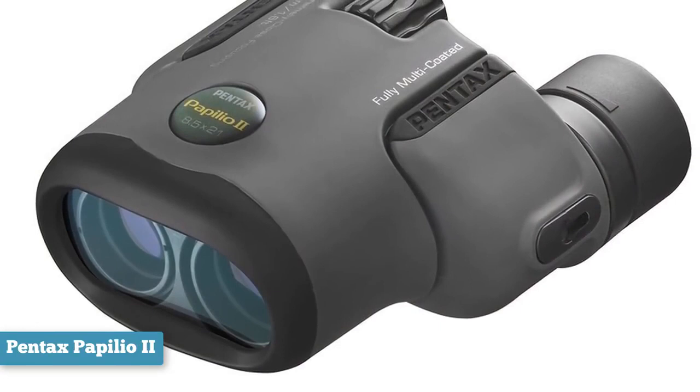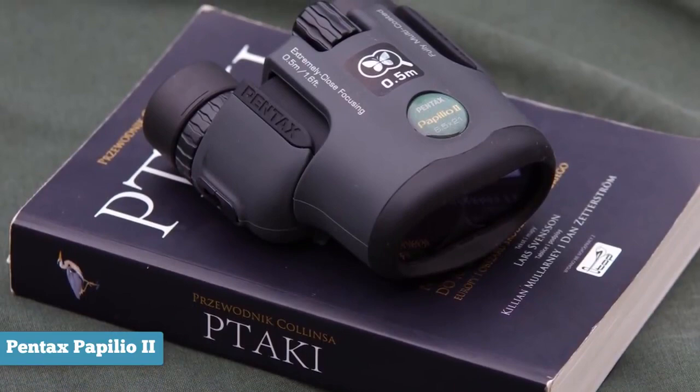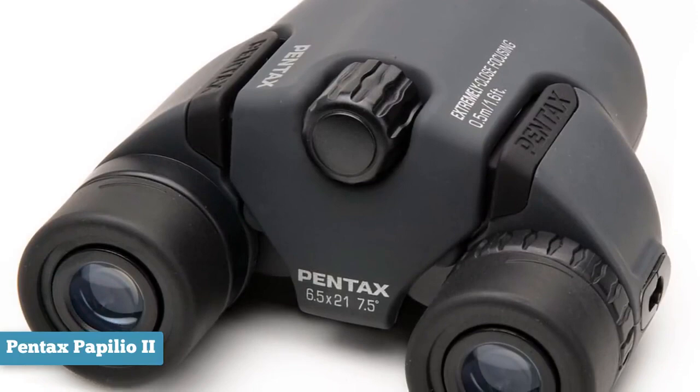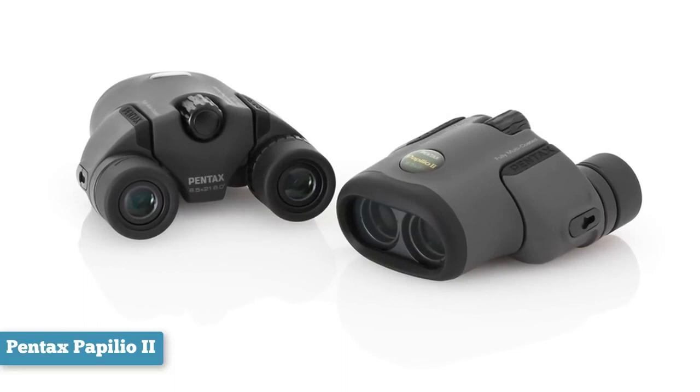These compact reverse porro prism binoculars make an excellent companion for exploring monarch butterfly reserves, doubling as a long-distance microscope — you can focus on fluttering wings as close as 18 inches away through multi-coat lenses that coax out every diminutive detail. Reverse porro prism engineering reveals rich depth of field up to 357 feet at 1,000 yards. The objective lens is set in a single housing to synchronize eyepiece movement for easier close-up focusing. The Papilio weighs just over 16 ounces, ideal for wildflower hikes and backcountry birding.